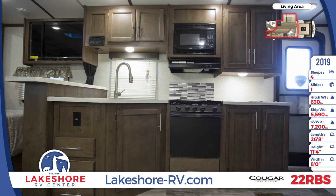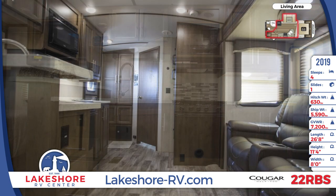The master bedroom has a king bed, bedside wardrobes, an overhead cabinet, and a TV cabinet.